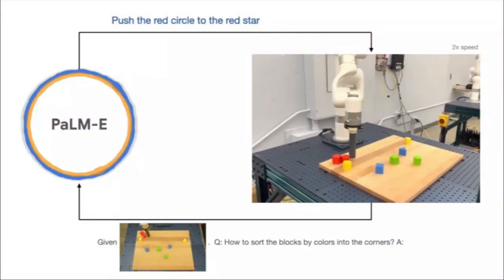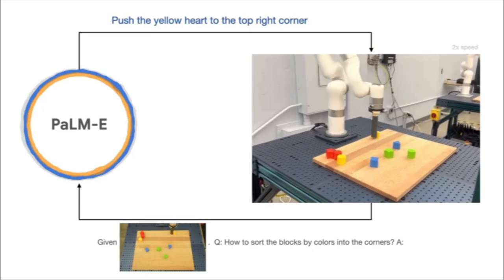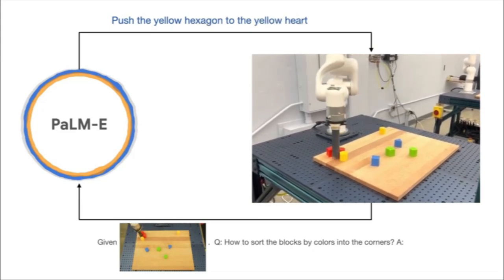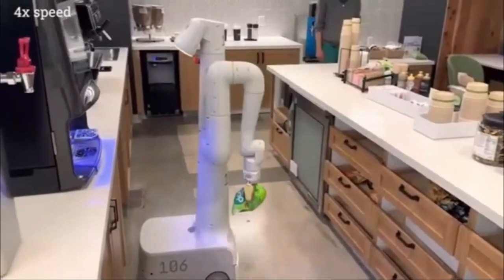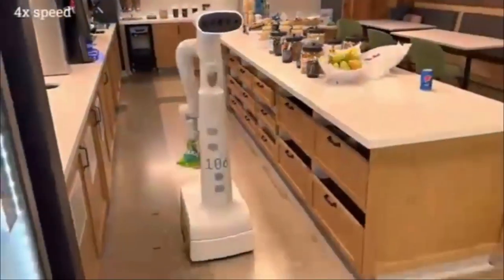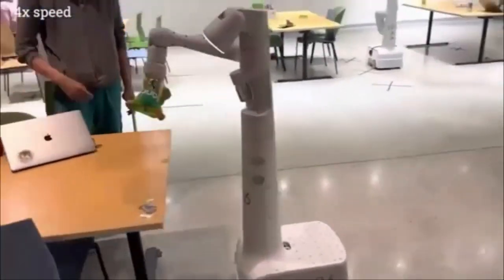The cool thing is that PaLM-E can take what it learns from one task and apply it to another, which is really impressive compared to other robots that can only do one set of tasks. Google is thinking about using PaLM-E in real-life situations like controlling smart homes or industrial robots, and we're all abuzz to see what they achieve next.